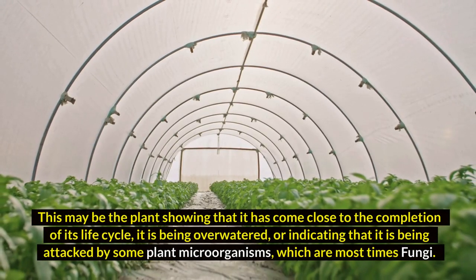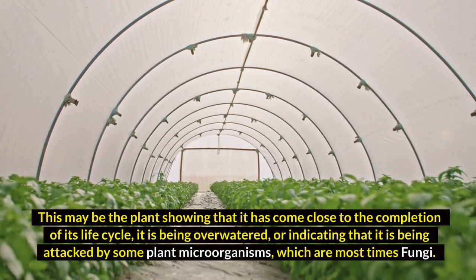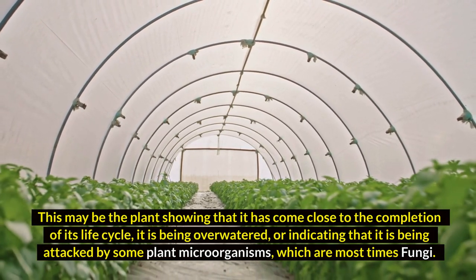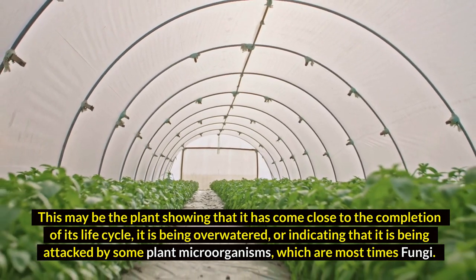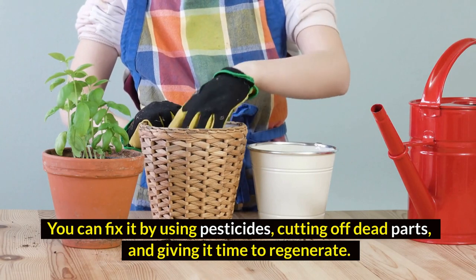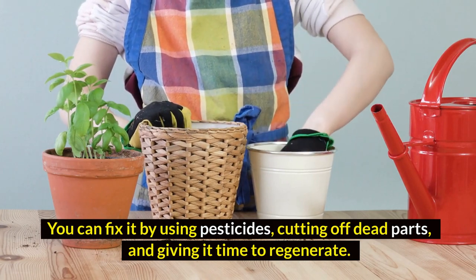For example, they change color to a series of others, which may also alter their textures. The brown color of basal plant stems appears because they encounter unfriendly circumstances, which most definitely cause changes in their buildup. This may be the plant showing it has come close to the completion of its life cycle, is being overwatered, or is being attacked by plant microorganisms, most times fungi. You can fix it by using pesticides, cutting off dead parts, and giving it time to regenerate.